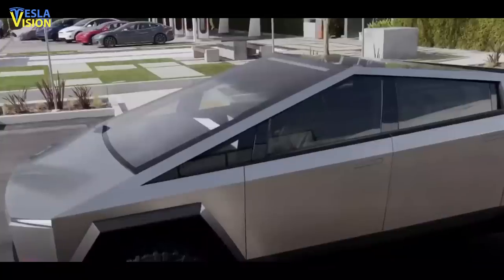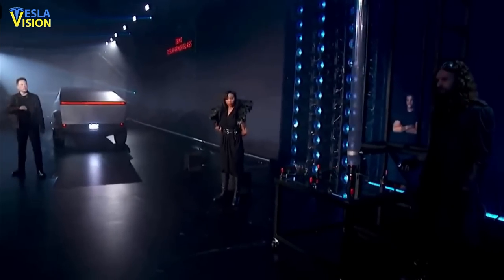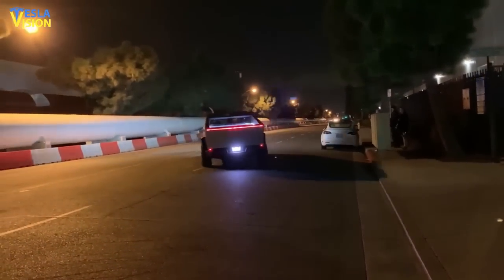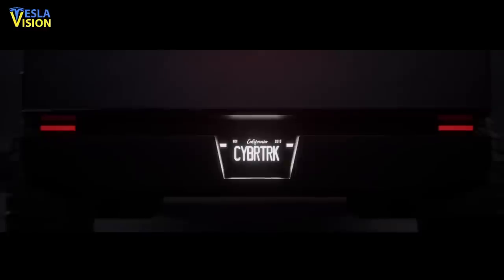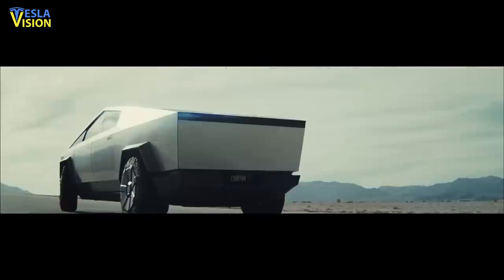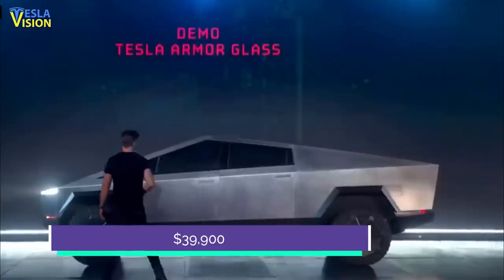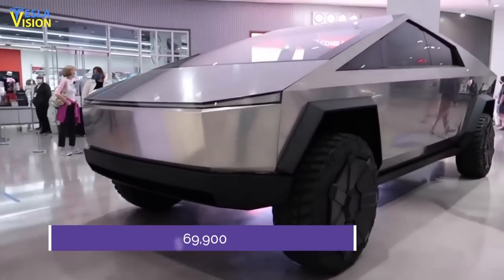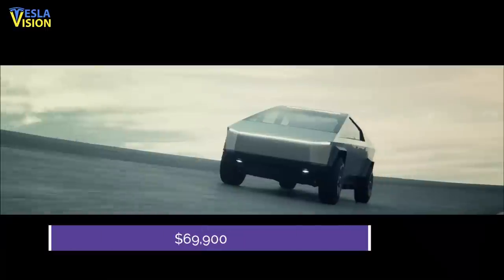The Tesla Cybertruck is expected to go on sale late in 2021, with the single-motor version coming the year after. Volume production of the rear-drive single-motor, the dual-motor, and the new tri-motor setup is also expected to happen in 2022. This timing means the Cybertruck is likely to go head-to-head with electric pickup trucks from Ford, GM, and Rivian. The Cybertruck will go on sale with a projected starting price of $39,900 for the lower trim, around $49,900 for the dual-motor all-wheel-drive setup, and around $69,900 for the tri-motor all-wheel-drive setup.